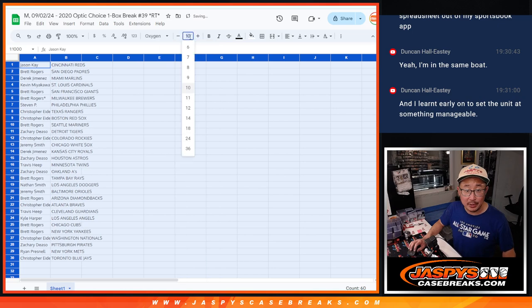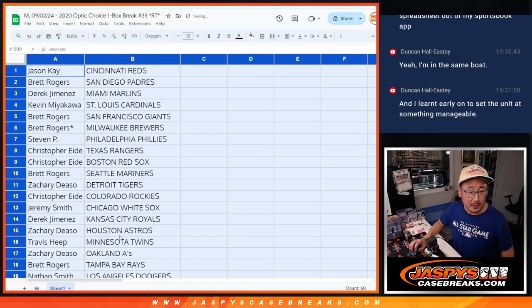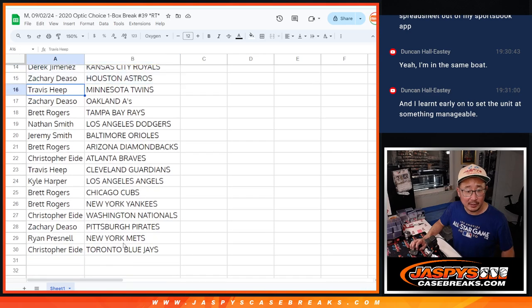This filler break is actually pretty good. There's three autos in here and the choice is pretty nice. No trade window though. There's the first half of the list. Here's the second half of the list.